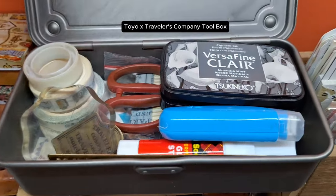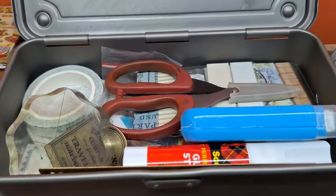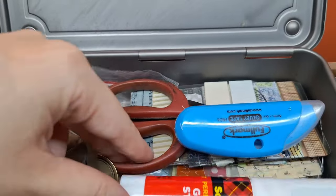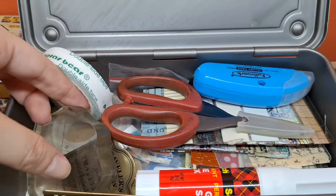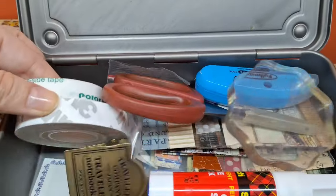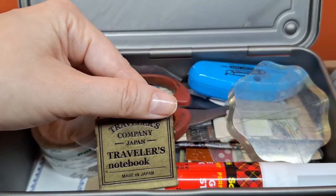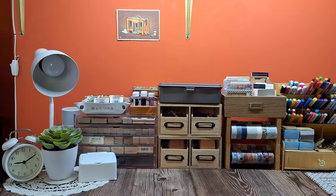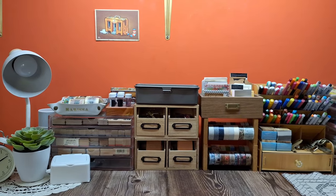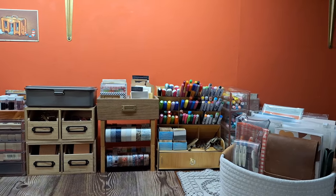Lastly, in this small steel box made in collaboration with Traveler's Company, I keep my basic journaling tools, such as adhesives like double-sided tape, glue stick, glue tape, a small pair of scissors, ruler stencil, washi samples, and correction tape. This toolbox is handy to take with me whenever I decide to journal in other areas of our home. So as you can see, I keep what I use most often right here on my desk. This setup not only keeps me organized but also makes it easier to stay focused and productive.